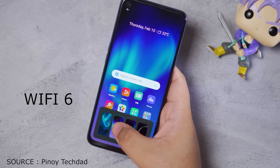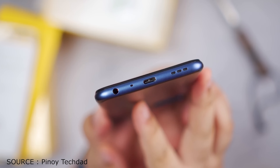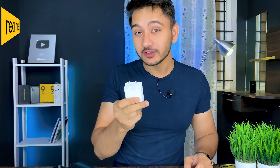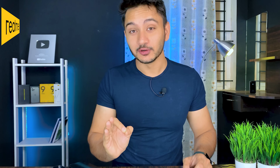For connectivity, you will see Wi-Fi 6 and Bluetooth 5.2, along with a 3.5mm jack. However, you will get only a single speaker. The phone will support 33W fast charging.